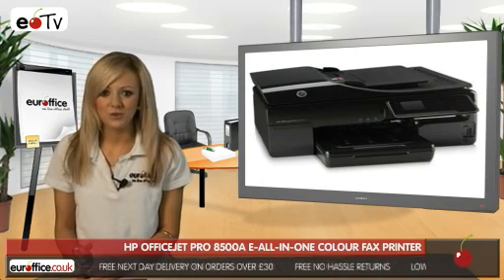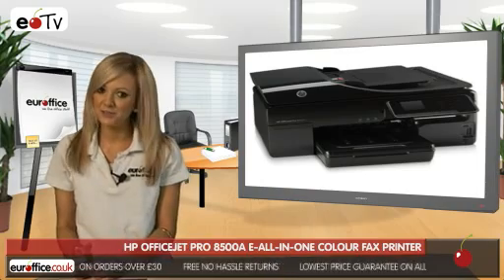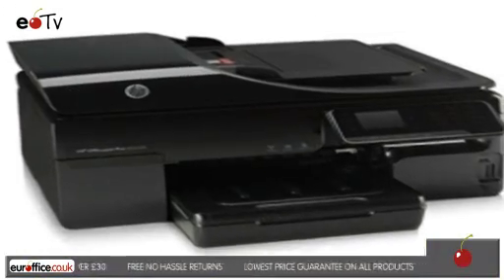So for a quality, all-in-one solution, buy the HP OfficeJet Pro 8500A from EuroOffice, where we won't be beaten on price.